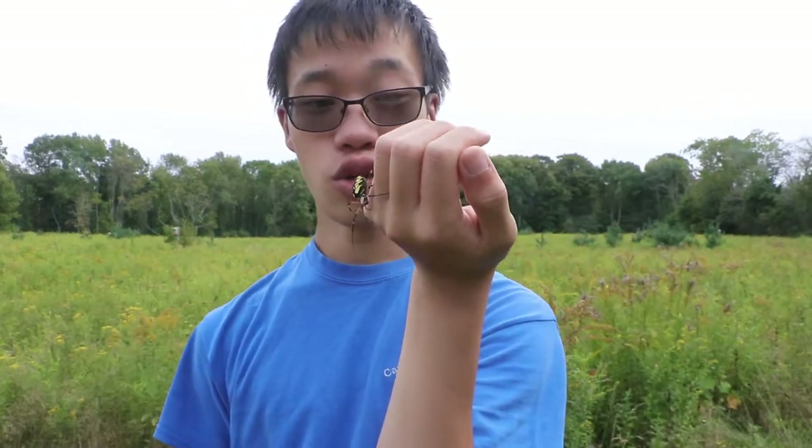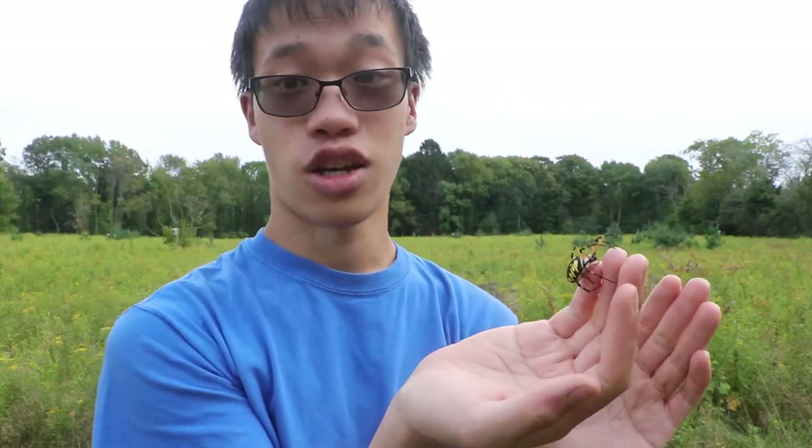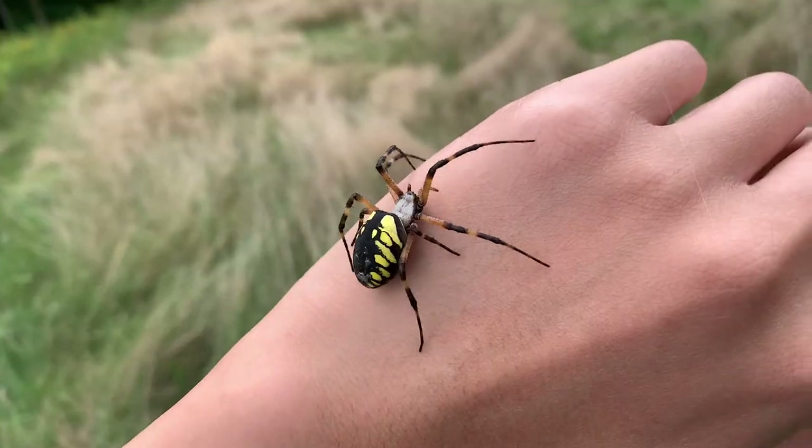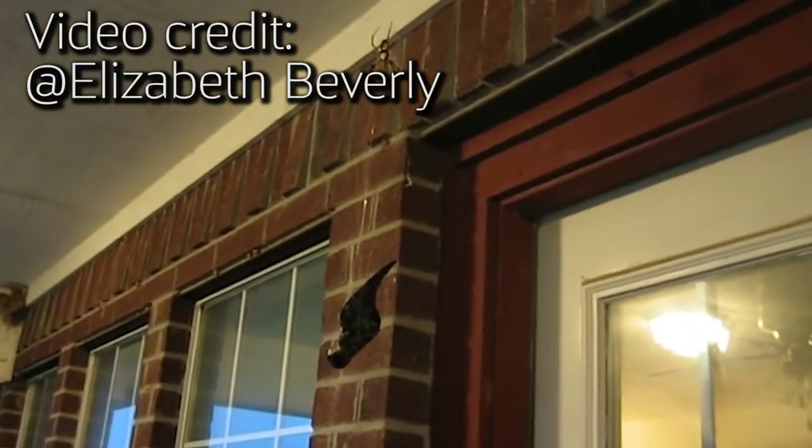These spiders can make a little safety web where they can catch themselves as they fall, allowing them to make their way safely to the ground and prevent any damage from a free fall. This silk is actually incredibly strong. People have even said that if there was enough silk to be collected from these spiders, they could make bulletproof vests. There have even been cases of birds being caught in orb weaver webs.